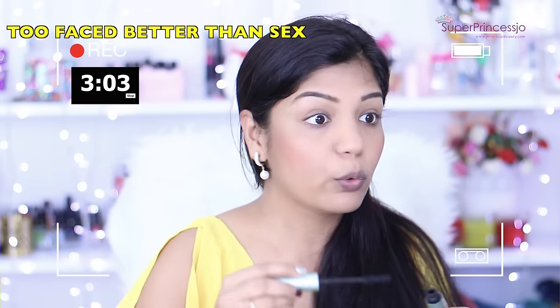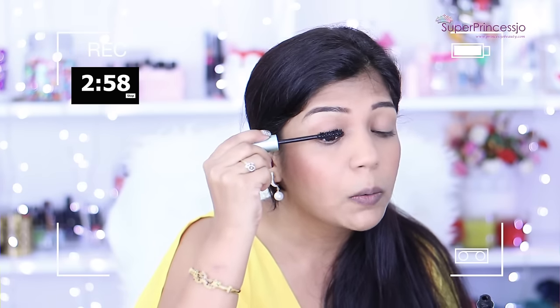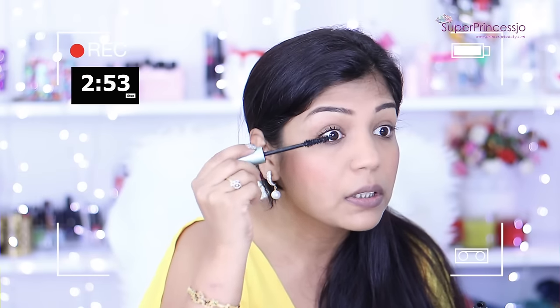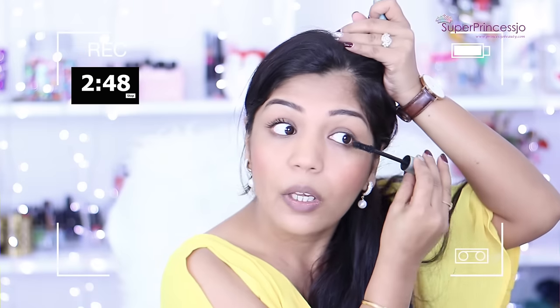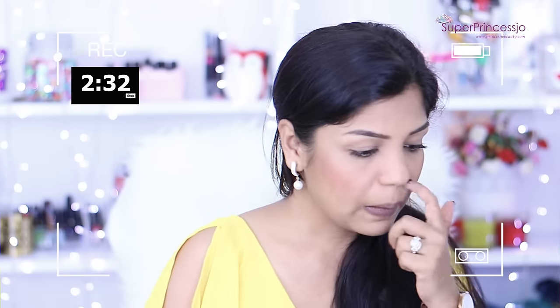Next I'm also going to apply mascara, because if I'm not doing the complete eye makeup I would really like my eyes to open up. For that I'm using Too Faced waterproof Better Than Sex mascara. It is really long-lasting and it makes your lashes look fuller and longer. I've just applied it on my upper lashes and I'm going to skip the lower lashes because we only have two minutes.